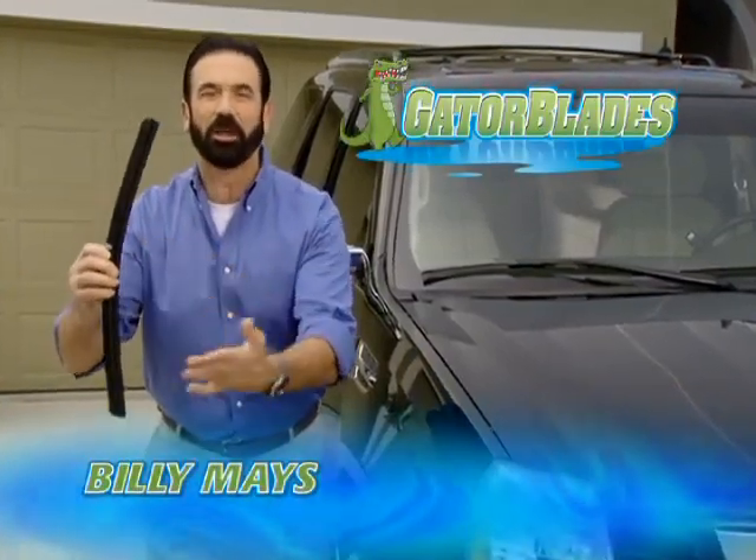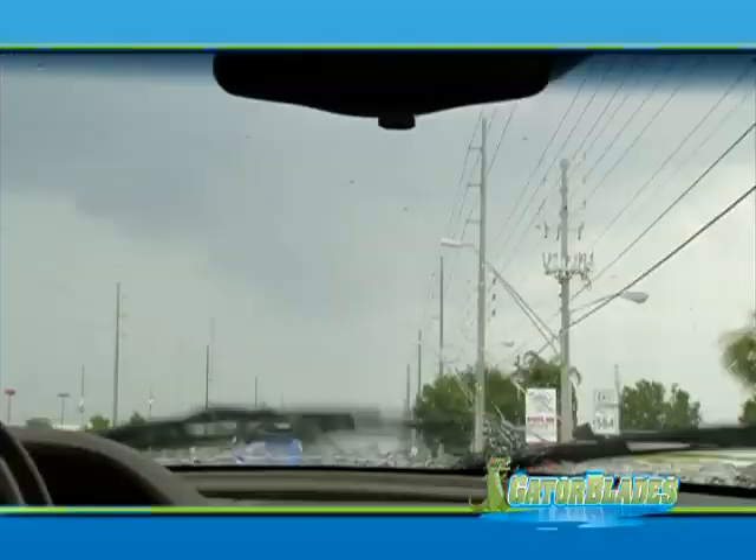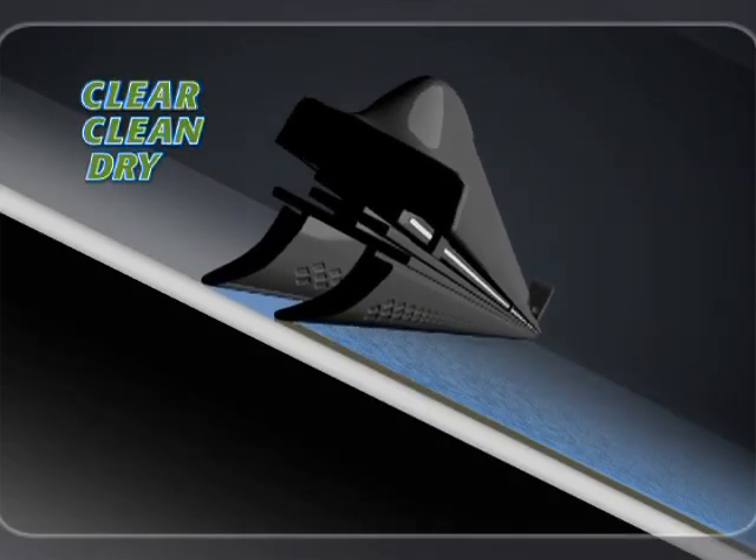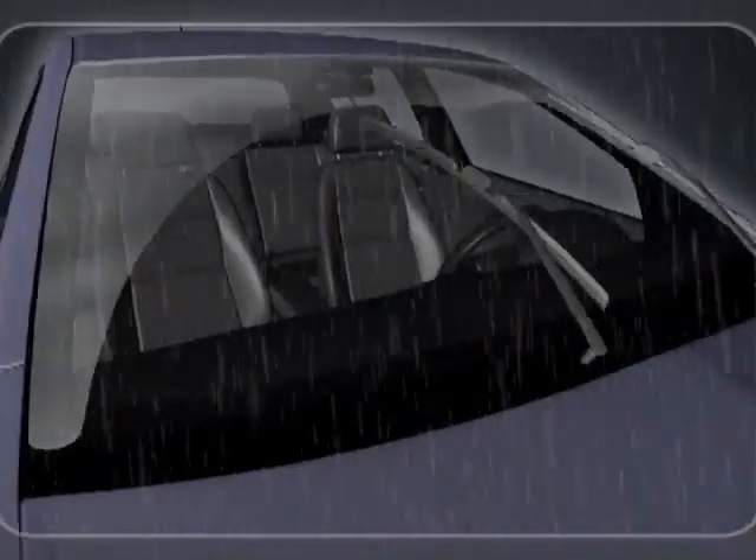Hi, Billy Mays here for the Gator Blade, the amazing new wiper blade that outperforms all others guaranteed. Gator Blades just don't wipe, they clear, clean and dry with just one pass, keeping your windshield crystal clear.